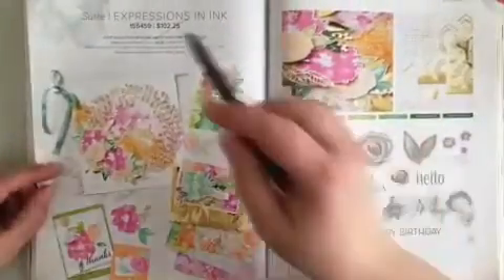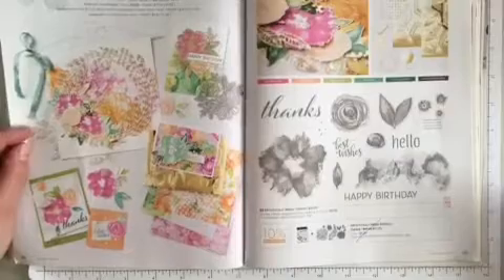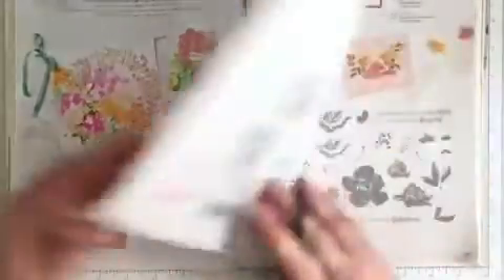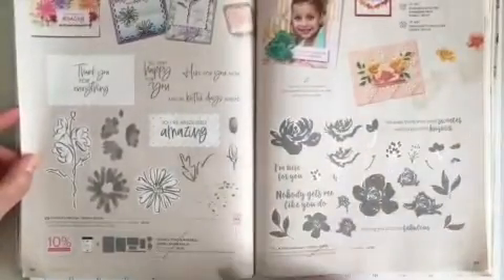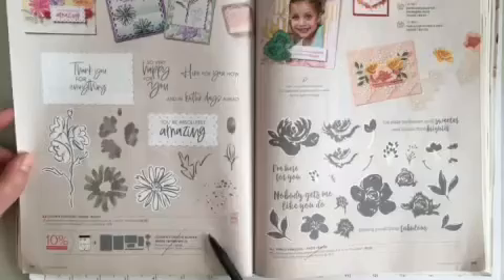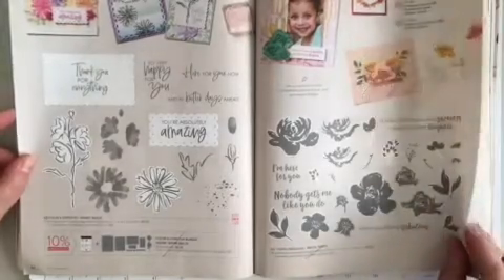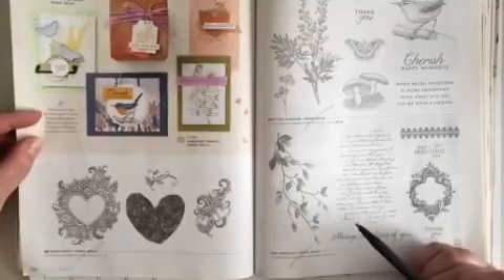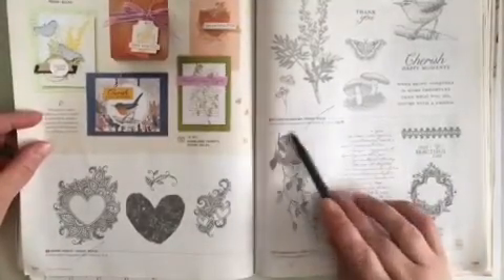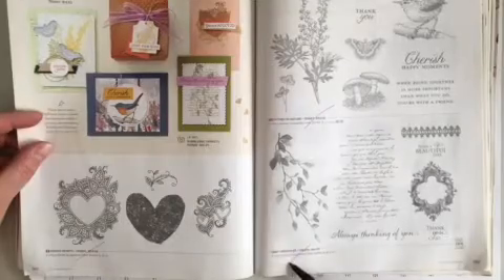Page 96 at the very top, The Expressions in Ink suite is retiring. And page 97 along the bottom, just the bundle is retiring. Flipping the page, page 98 at the very bottom, the Color and Contour just the bundle is retiring. Going across the page, All Things Fabulous is retiring. Page 100 at the very bottom, Hannah Hearts is retiring. Page 101, Etched in Nature is retiring. Very Versailles at the bottom is retiring.